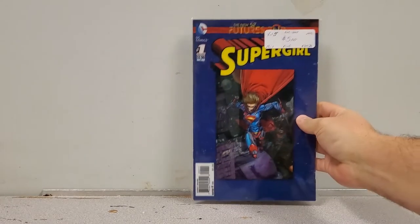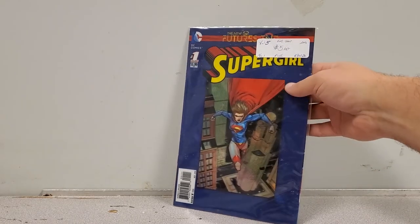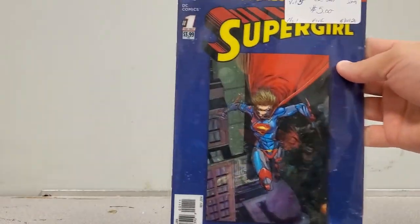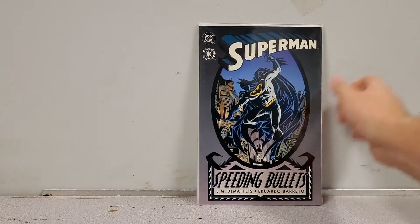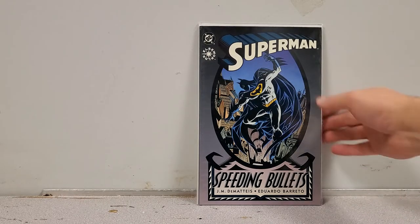Next up we've got Futures End Supergirl — again it's a Supergirl book. I don't know if I have this; I know I don't have the lenticular version. And here's Superman: Speeding Bullets — I think this is the Elseworlds story where Superman becomes Batman. I figured it would be a good read, that's for my collection.